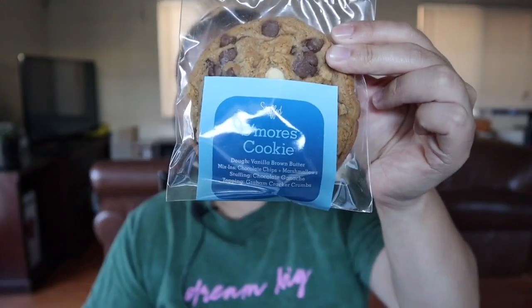The first cookie I got in this bunch is a s'mores cookie. Okay, that looks good. I got two s'mores cookies — I thought it was supposed to be like five different ones, not five of the same ones. Okay, whatever.